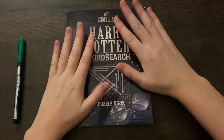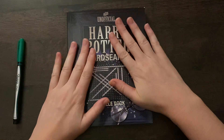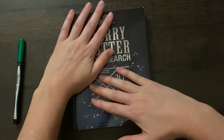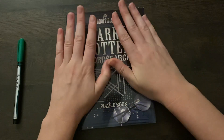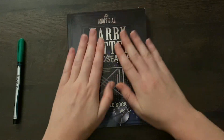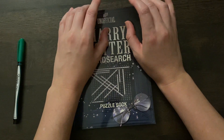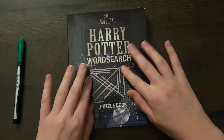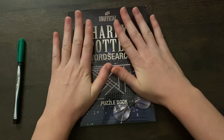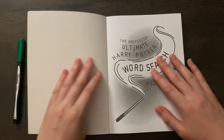Hi there. Today I want to do one or two of these Harry Potter word searches. We found out today that the actor that played Hagrid, Robbie Coltrane, has sadly passed away. So I thought it would be a good time to come through and do Harry Potter. I think there's one in here that's about Hagrid's hut, so we're going to flip through and try to find that one today.